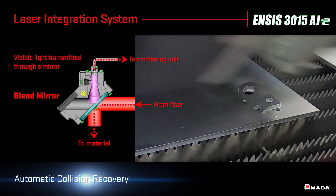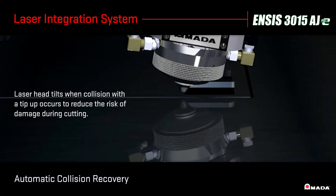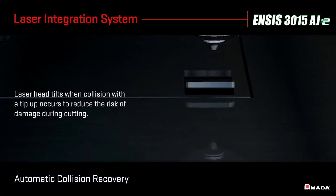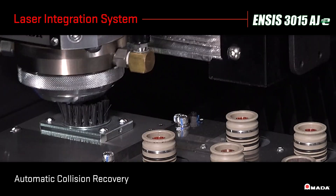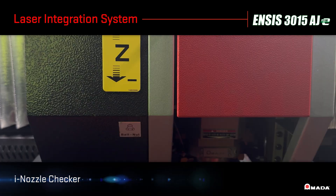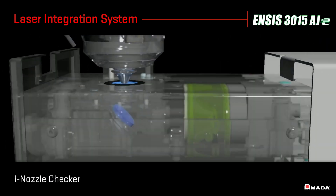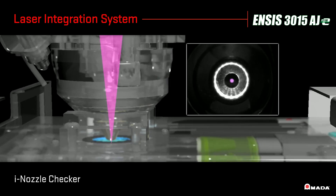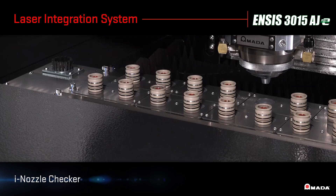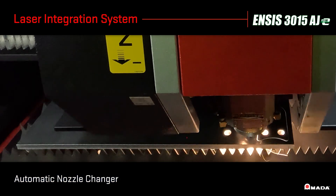In the event of a collision, the laser head tilts when impacted to reduce the risk of damage during high-speed cutting. Once the nozzle is cleaned, the eye nozzle checker inspects the nozzle for position, centering, shape, and diameter. If damage is detected, the nozzle is automatically replaced and the laser resumes cutting.